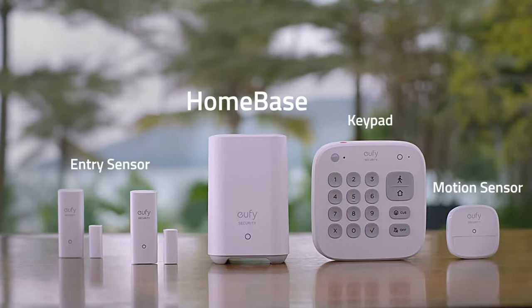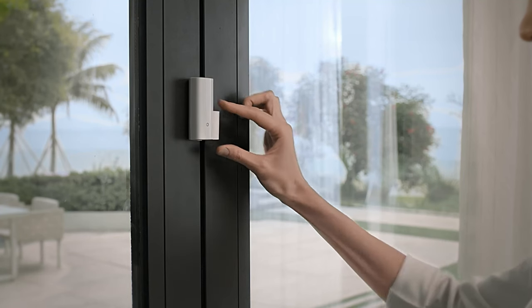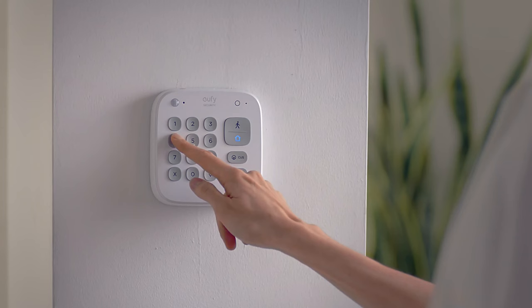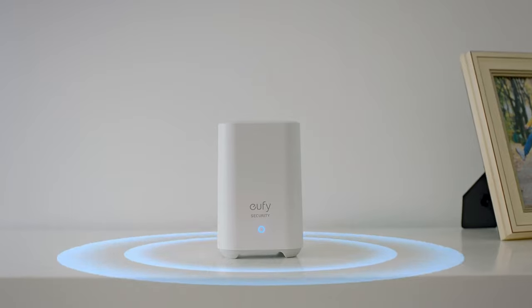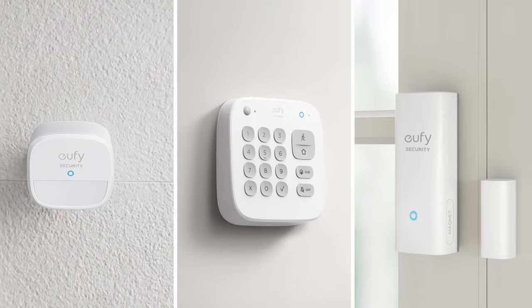Eufy might leave you with too many options when it comes to choosing their products, from cameras and video doorbells to whole security packages. You have a wide range of options for various users, and you can be certain that each of their products is simple to install. Additionally, you can completely customize them and take advantage of the after-sale support.